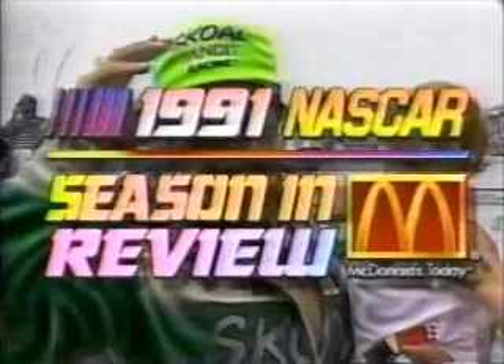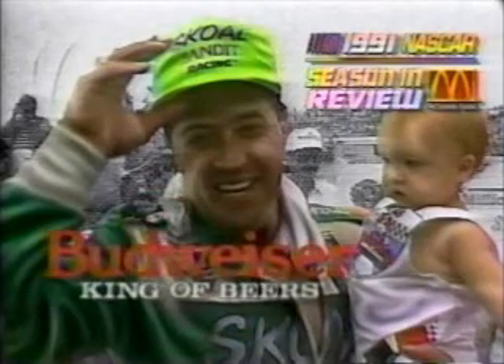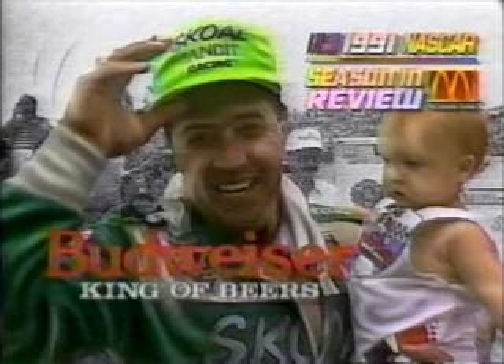NASCAR Season Review has been brought to you by Quaker State — the Big Q is one tough motor oil — and by Budweiser, the king of beers. With that clean, crisp, cold taste, nothing beats a Bud.